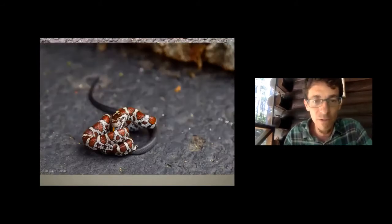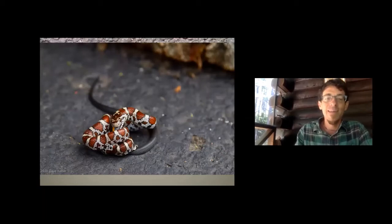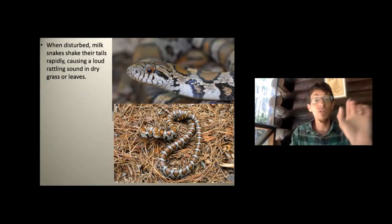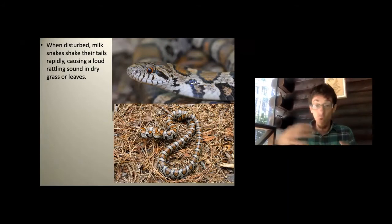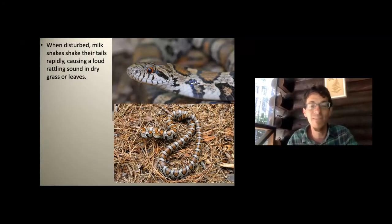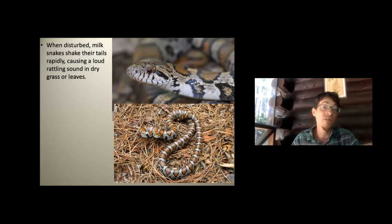Milk snakes will eat other snakes, including garter snakes and ringneck snakes. When disturbed, they coil up defensively and may strike — but they cannot hurt you. They also vibrate their tails in dry leaves to mimic a rattlesnake rattle. This mimicry has unfortunately caused many to be killed by people who thought they were rattlesnakes.